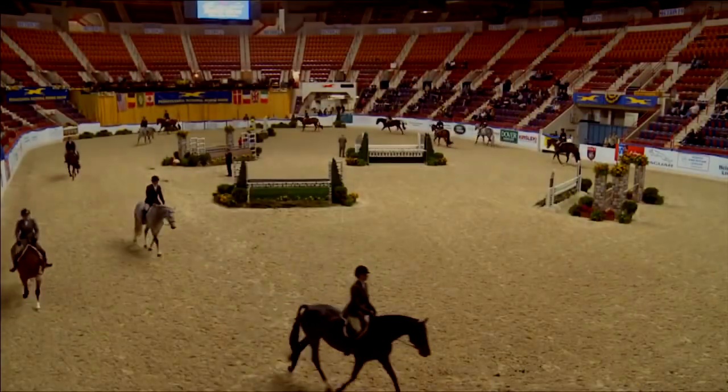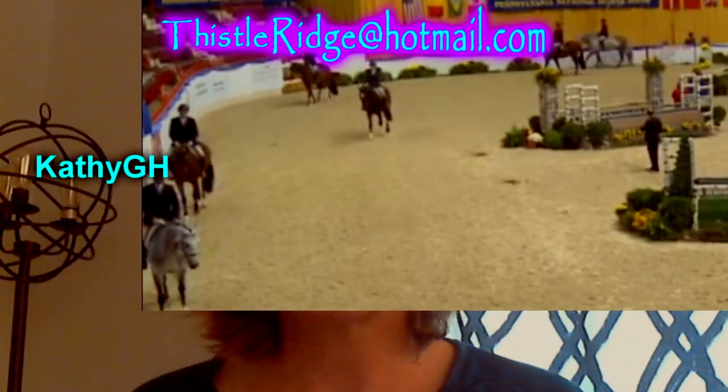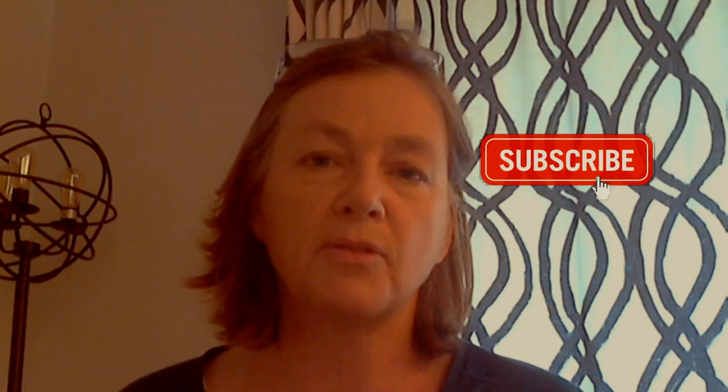Hi there, today we're going to talk about what the judge is looking for at the trot and canter. This is a request from Kathy G.H. Thanks very much Kathy for that request, and if you have a request please send me an email or put it in the comments — I look at all the comments. My name is Laura Kellen May and welcome to another video. If it's your first time here, please remember to subscribe and hit the bell icon so you don't miss any new videos.